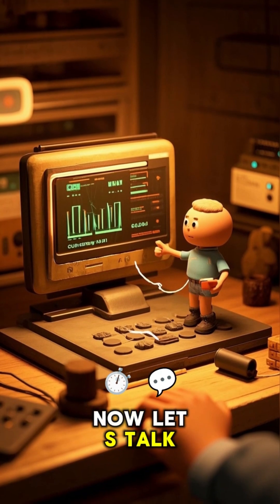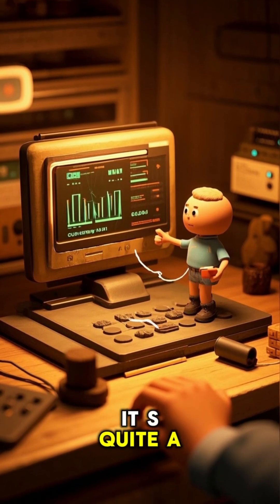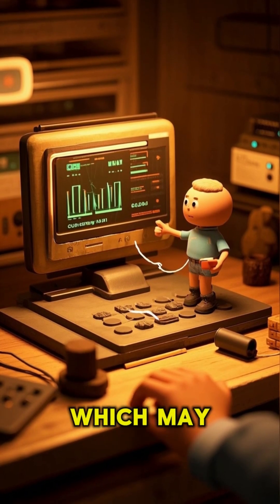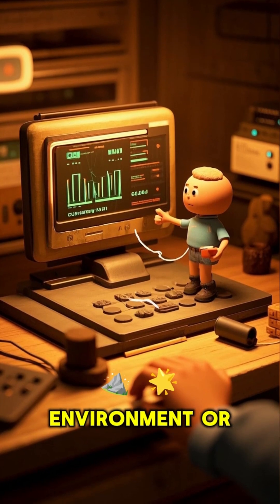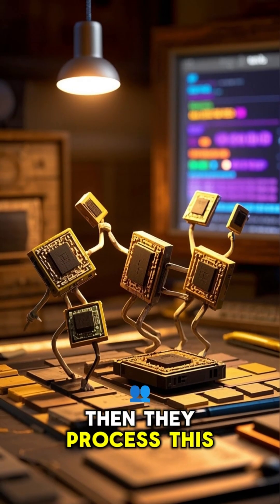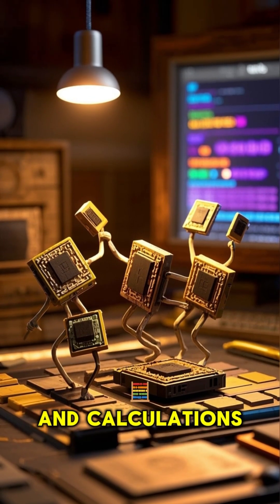Now let's talk about how a GPU actually works. GPUs take raw data as input, which may include information about a 3D model, environment, or visual effect. Then they process this data in parallel, applying transformations and calculations to each pixel.